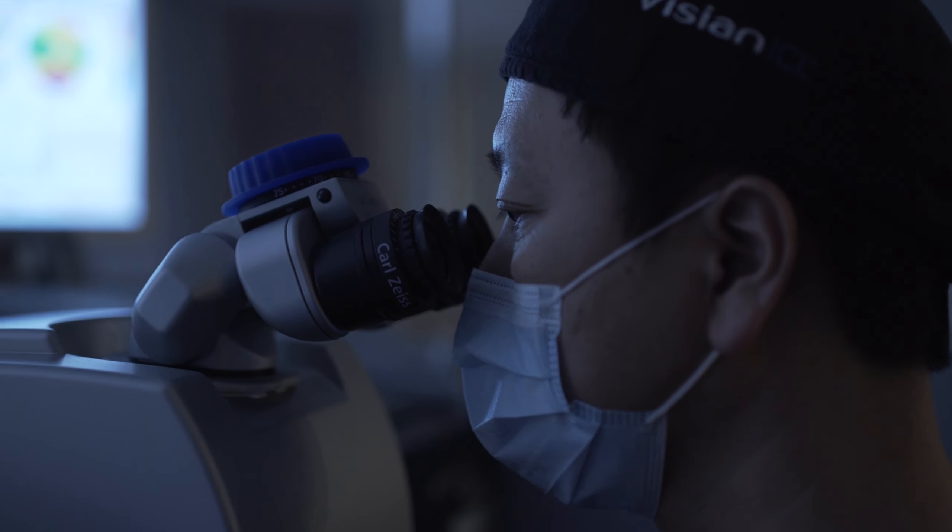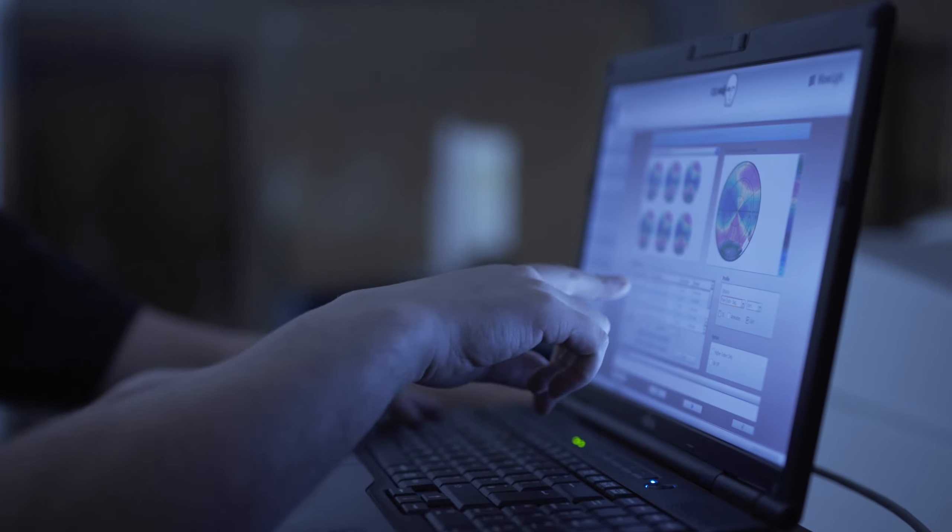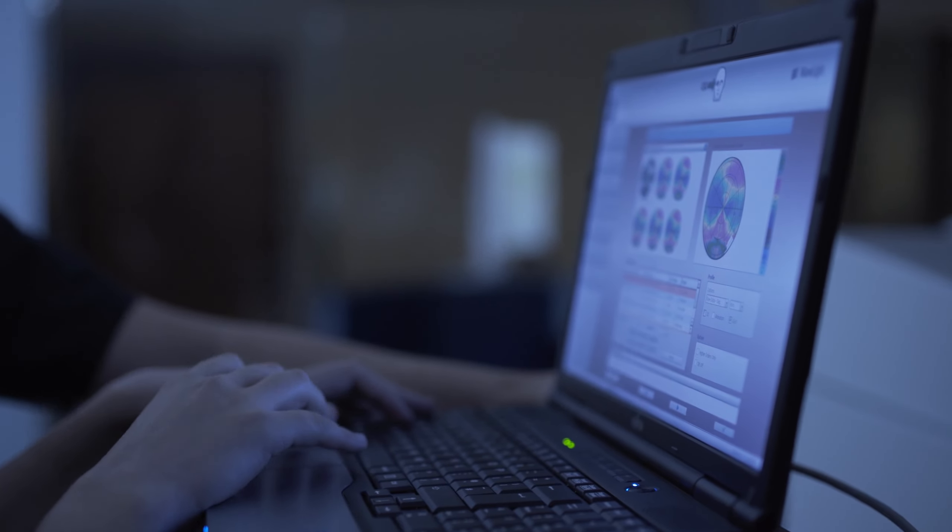In clinical studies, TCAT has shown a higher rate of achieving better than 20/20 vision when compared to standard LASIK.